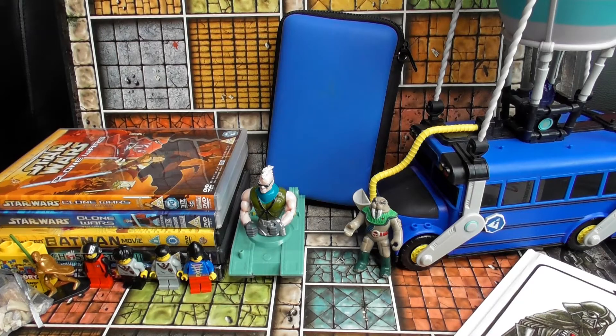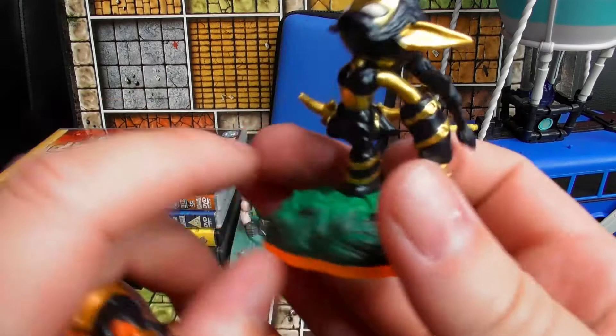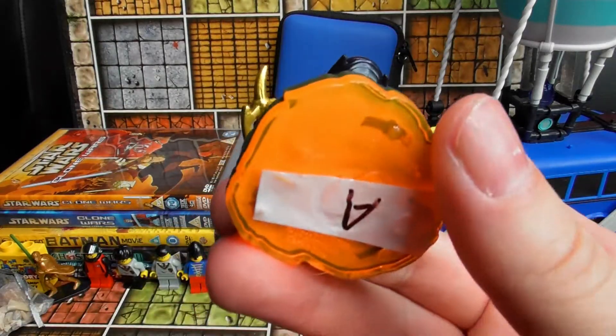I also picked up a Skylanders — a legendary one, I can't remember the name — and that was 20p.